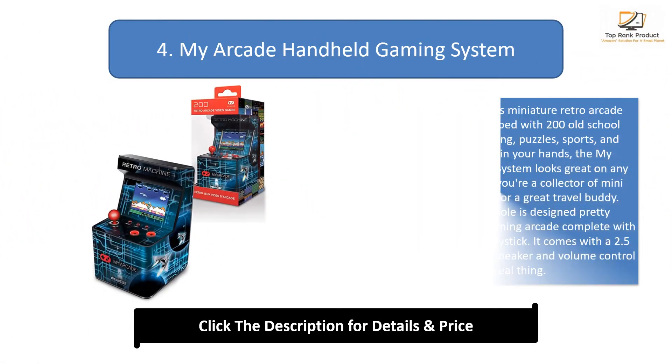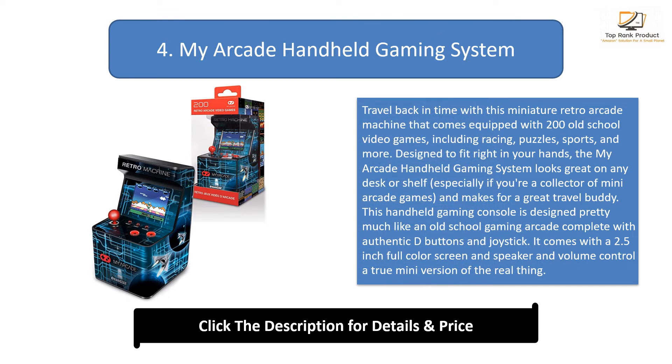Number 4: My Arcade Handheld Gaming System. Travel back in time with this miniature retro arcade machine that comes equipped with 200 old-school video games, including racing, puzzles, sports, and more. Designed to fit right in your hands, the My Arcade Handheld Gaming System looks great on any desk or shelf, especially if you're a collector of mini arcade games, and makes for a great travel buddy. This handheld gaming console is designed like an old-school arcade, complete with authentic D-buttons and joystick. It comes with a 2.5-inch full-color screen, speaker, and volume control — a true mini version of the real thing.